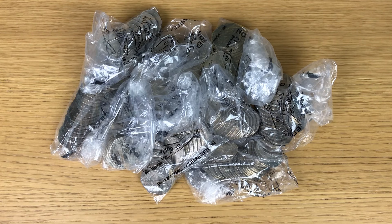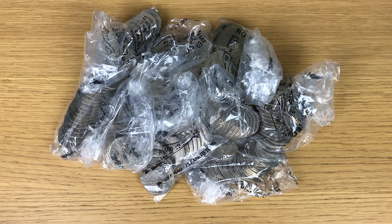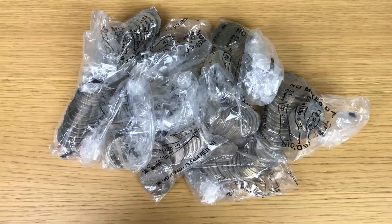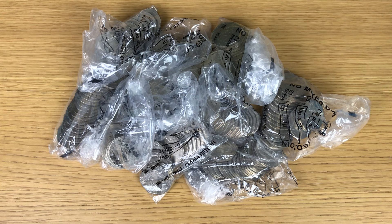Welcome back to another coin hunt where I'm looking through my usual £100 worth of 50 pence coins, once again in the rolley over bank bags. However, I have been to the bank so I've got a few weeks' worth of coins to go through, and hopefully they're not as bad as the last few bags.